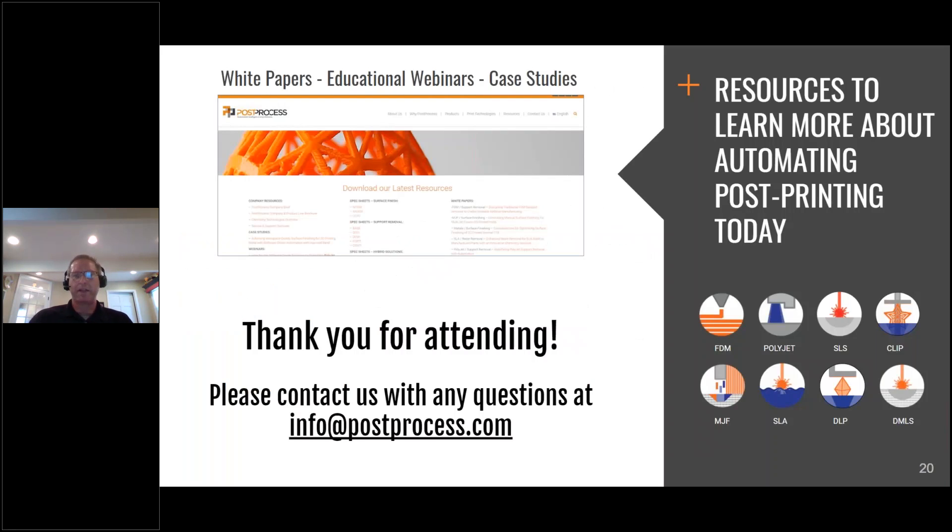That's the end of our presentation today. I hope you found it interesting and useful, and learned a little bit more about how to optimize your existing workflow and what some of the future might look like. We appreciate your attendance. If you'd like to learn more about automated post-printing and its benefits today and in the future, please contact us with any questions — you can reach out directly to me or visit the Post Process website. Thank you for attending and enjoy the rest of your Formnext Connect day.